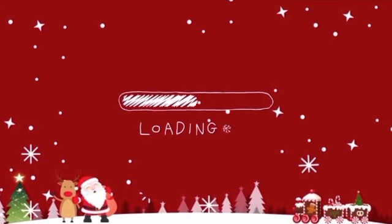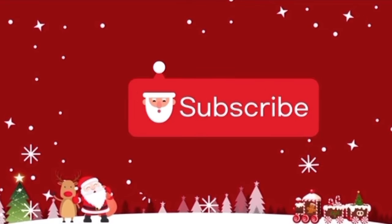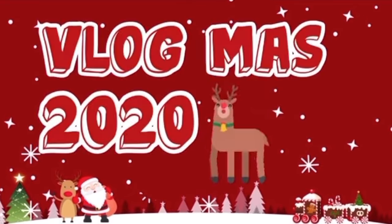Welcome back to vlogmas day 1! I am super super excited — I'm going to be decorating the pet room today.